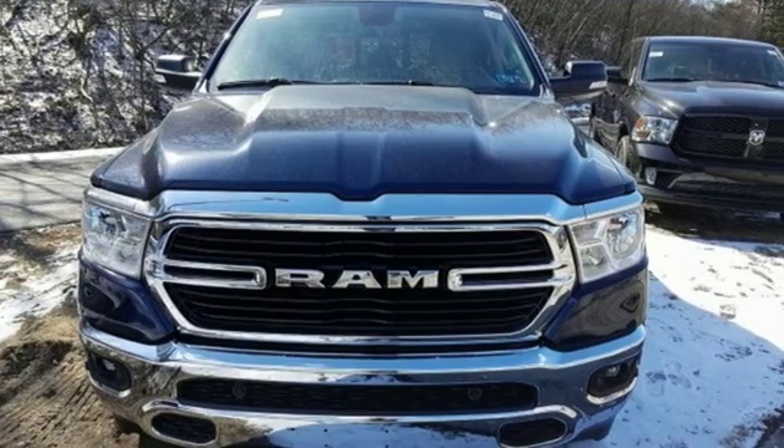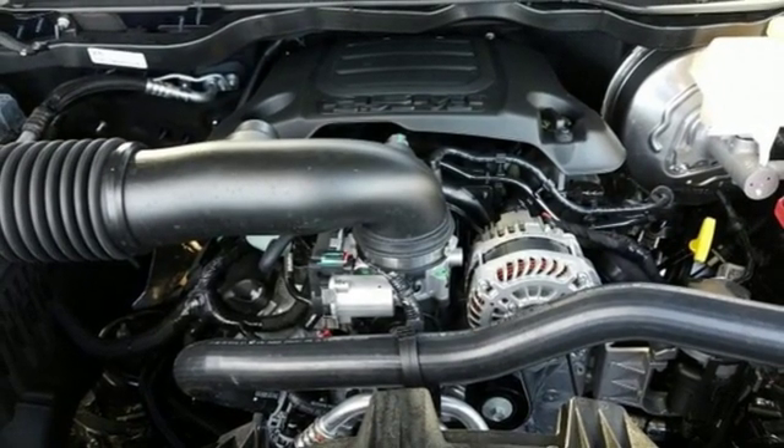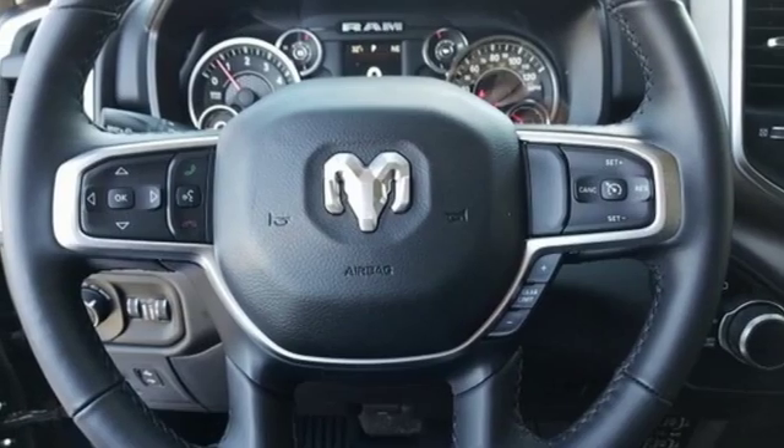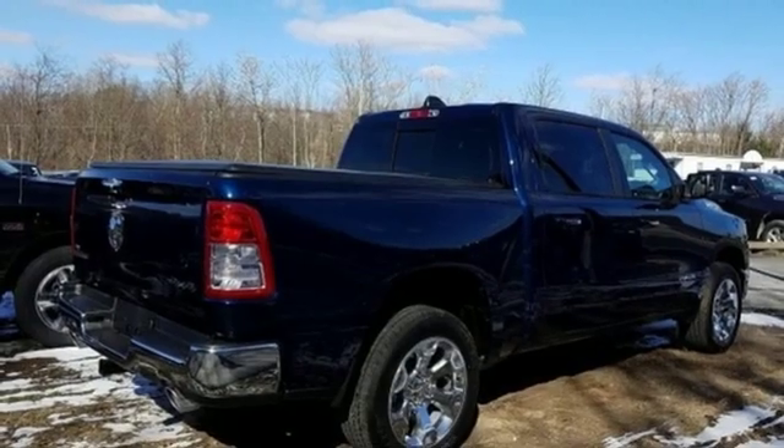Stopping power is assisted by rain brake support and ready alert braking. A smooth, composed ride is aided by an 8-speed automatic transmission, electronic stability control, and heavy-duty shock absorbers.